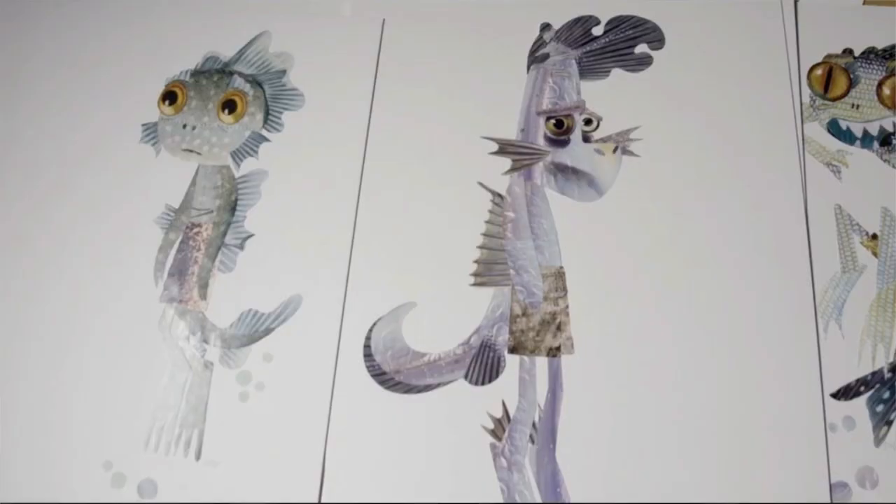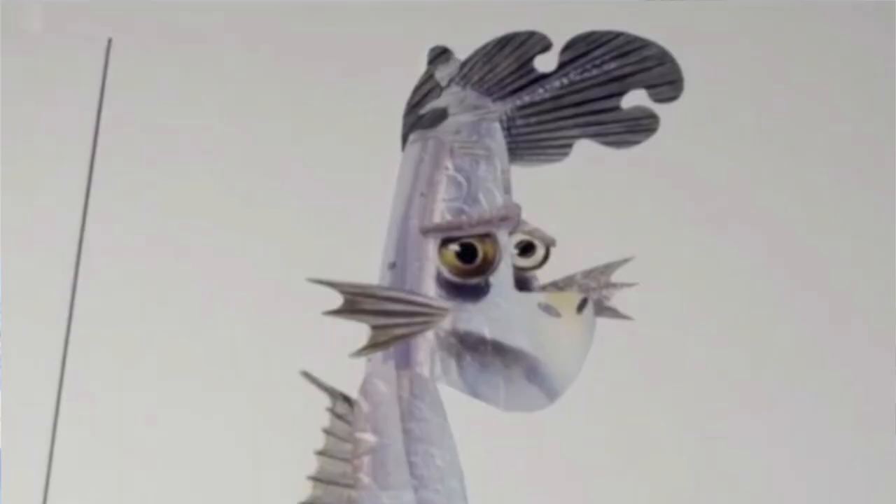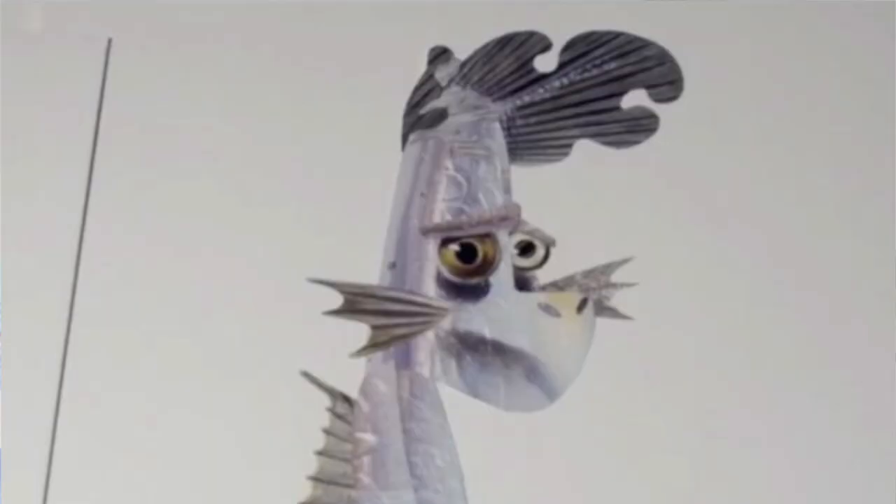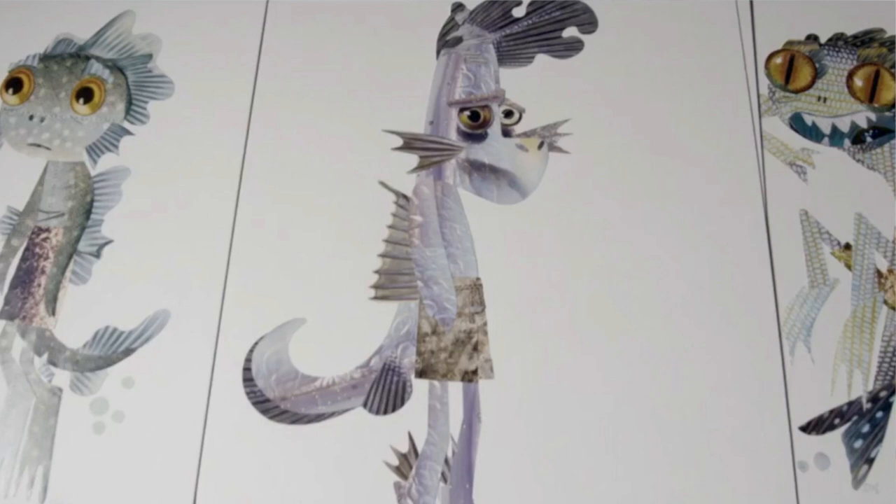We also see two other sea monster character designs. Firstly, there is a purple sea monster that has a similar appearance to Luca. He has the same general body shape but has different hair. I can't help but notice that his hair looks very similar to Luca's friend in the initial concept art. At first I thought his friend might be transformed into a sea monster, but considering this character has bags under his eyes, I think he is older and therefore a separate person. Secondly, we see half a character picture of a sea monster that looks similar to a frog. This character could possibly be a villain as he looks quite different to the standard sea monster design.